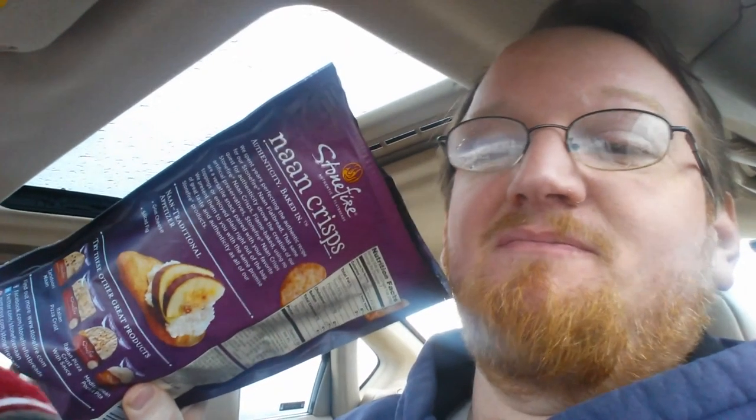These would taste delicious with hummus. Oh my god, I could definitely have these on the side with my butter chicken or something. They give you a non-traditional appetizer suggestion on the back with goat cheese and sliced fig. I like goat cheese, I've never had actual sliced fig, so that actually might be pretty good.